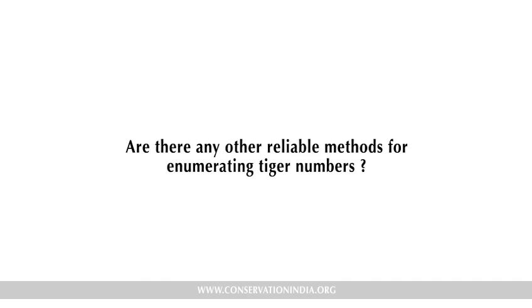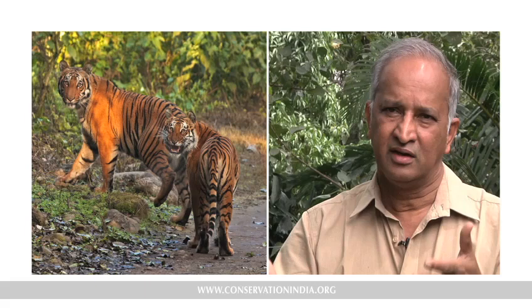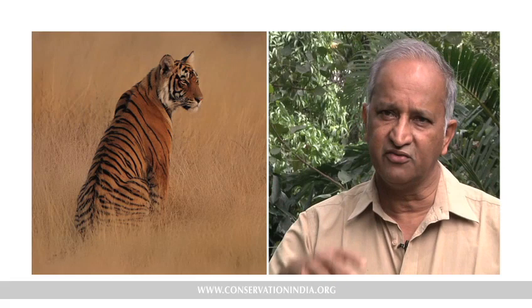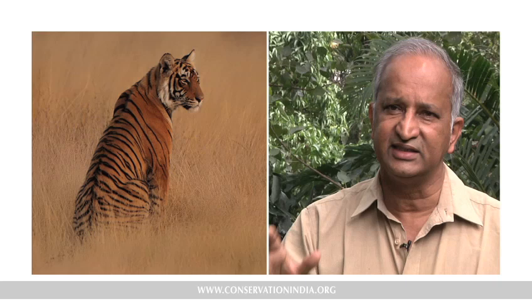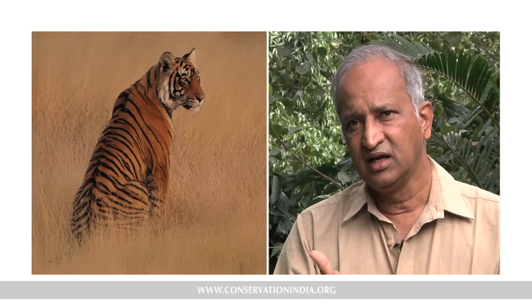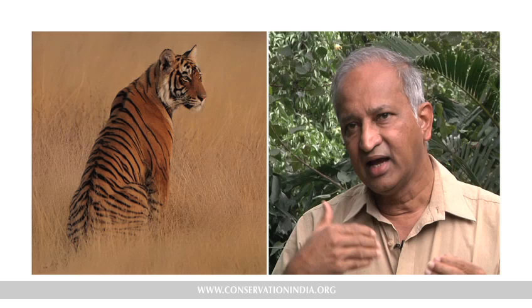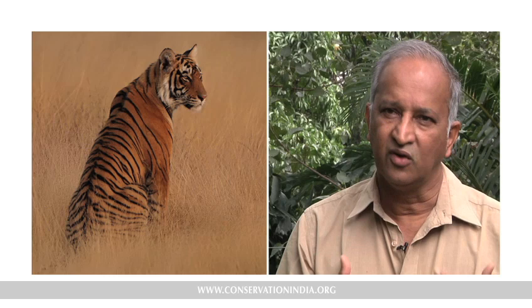Another method, particularly where cameras cannot be deployed — where cameras are likely to get stolen or tigers are at very low densities — involves the use of DNA. As tigers move in the forest, they deposit their scats or droppings to mark their territories or send signals to other tigers. By collecting fresh scats, you can extract the tiger's DNA and do DNA fingerprinting to identify individual tigers. That data can be analyzed very similarly to camera trap data. The only difference is you won't have nice pictures of tigers — you just have the poop.